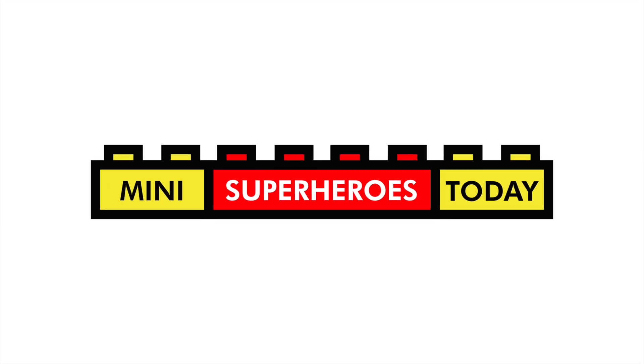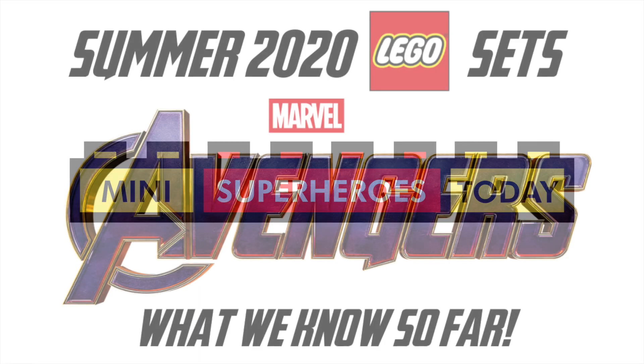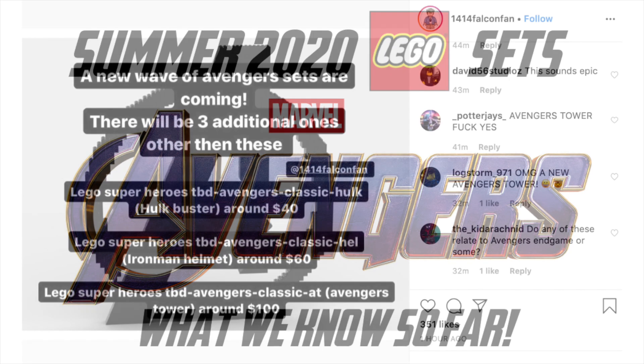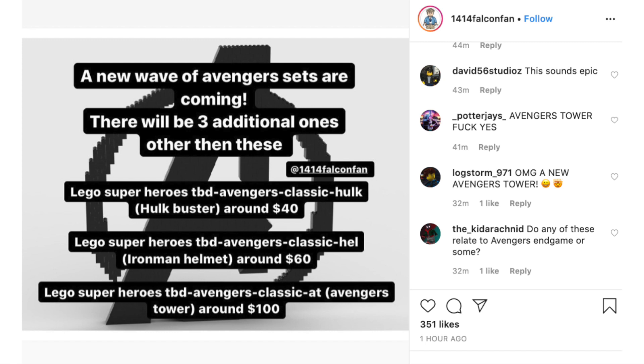What is up you guys? This is Mini Superheroes Today. And thanks to 1414FalconFan on Instagram, we have some news on some upcoming Avengers LEGO sets.